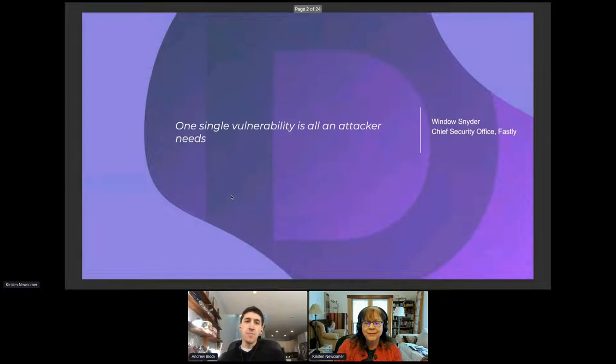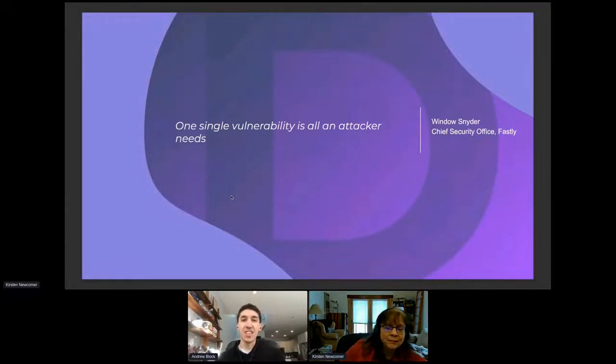This is important because when you think about the cloud and security, one single vulnerability is all the attacker needs. We look at some of the secure supply chain challenges we've had over the course of the last two years. There are companies that we may not have heard of before, but we hear about now because that one single vulnerability is all that made them become national and international headlines.